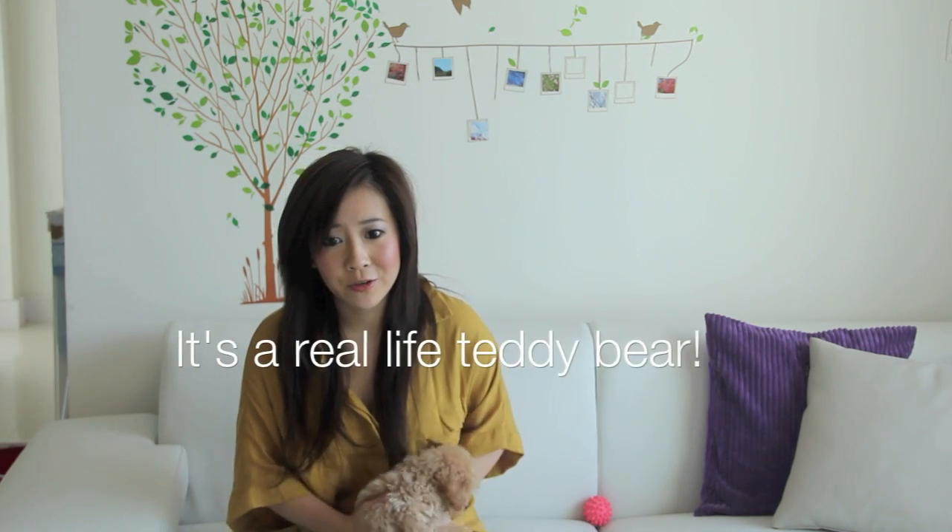Hey guys, it's Bob. So it's time for another Monthly Favorites video. Before I show you guys my favorite products of January, I'm sure you guys are wondering who this little teddy bear belongs to, and if it's even real — this is my new puppy. He will be Chubby's little brother, and he's so cute.